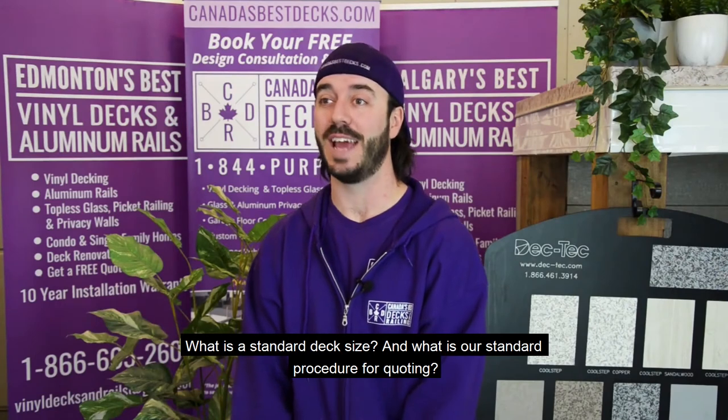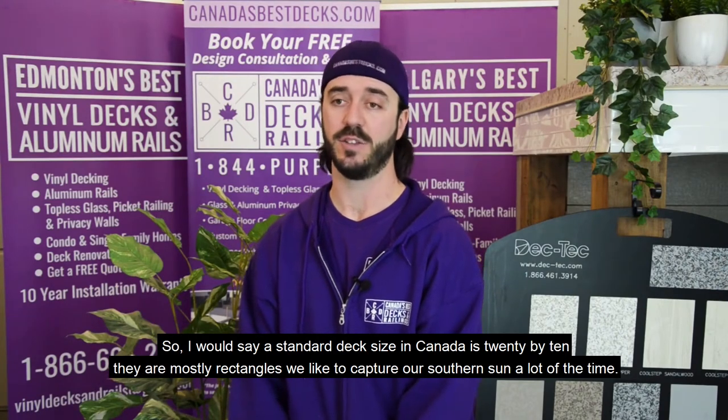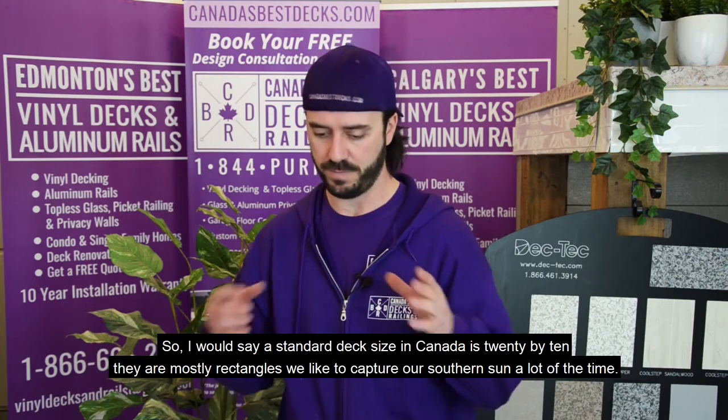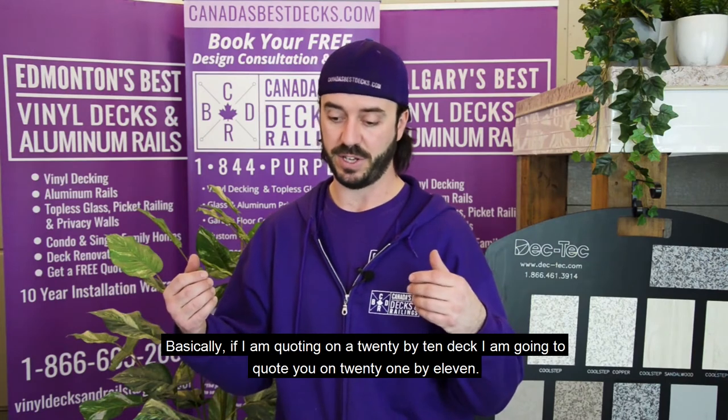Standard deck size in Canada is about 20 by 10. They're mostly rectangles — we like to capture our southern sun a lot of the time.